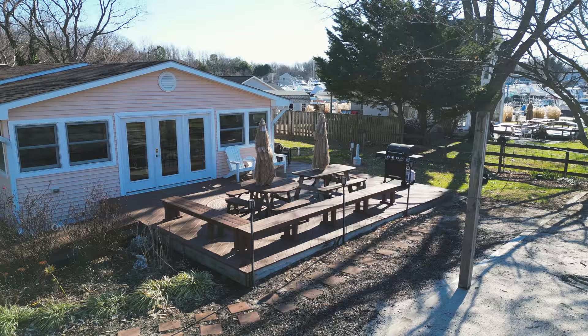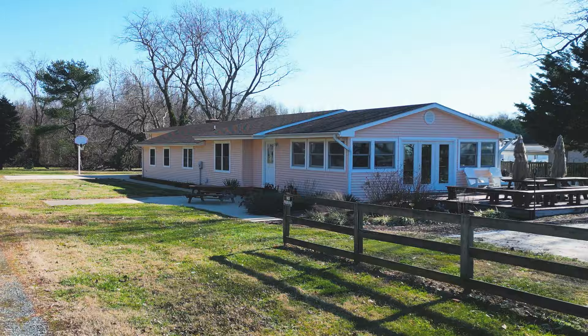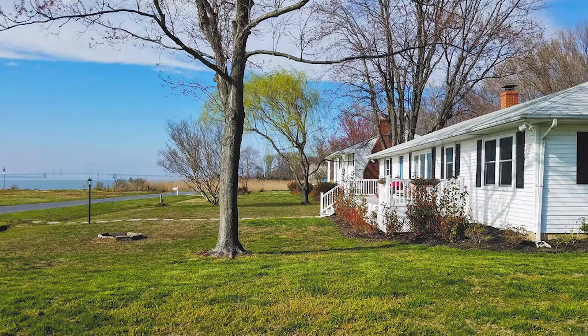Today we're here at the Kent Island Beach House in Kentmore. We have two homes here in Kentmore: the Kent Island Beach House and the Kent Island Beach House 2. The Kent Island Beach House 3 is only a couple miles away in the sunny Isle of Kent.